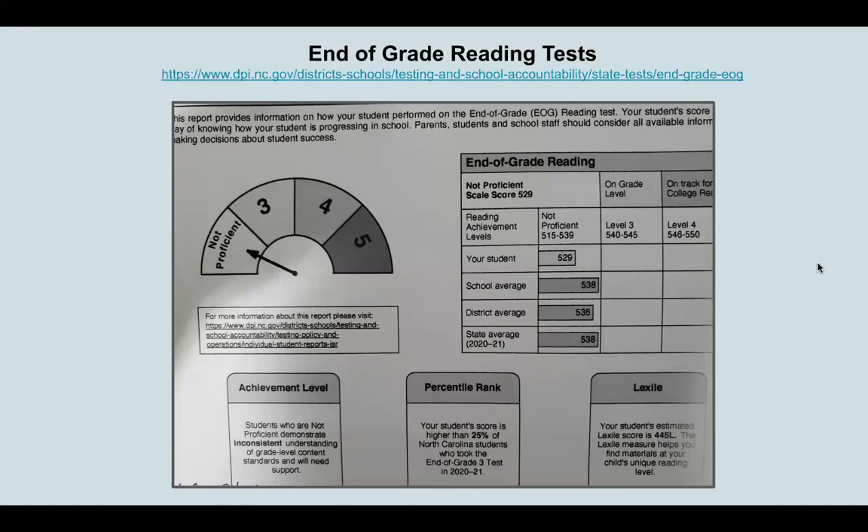This was a third grade student at end of year, and you can see they were shown to have inconsistent understanding of grade level content. This isn't telling us whether they are having trouble pulling the words from the page — decoding — or having trouble understanding the words they're reading, or whether it's a combination of both. We would need to look further at why they were struggling. And notice we're seeing the Lexile score again — this student is end of third grade with a Lexile score of around 445, which is roughly around spring of second grade, placing them about a year behind.